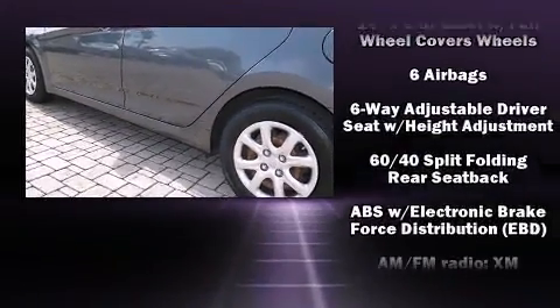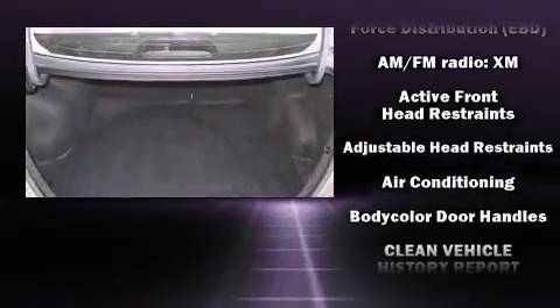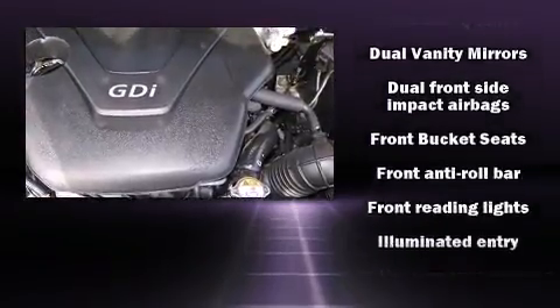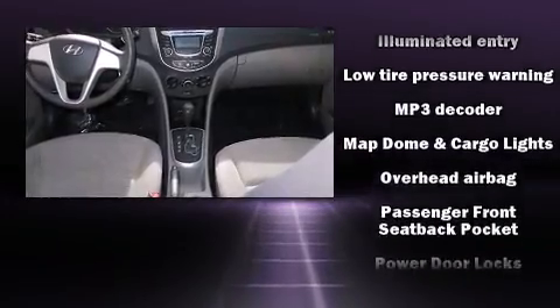Hyundai also prioritized safety and security by including front side impact airbags, traction control, anti-whiplash front head restraint, a panic alarm, and ABS brakes. This car was designed with safety in mind, allowing you to drive with even greater assurance.